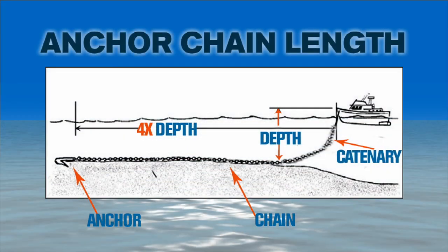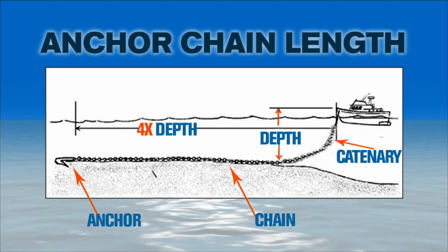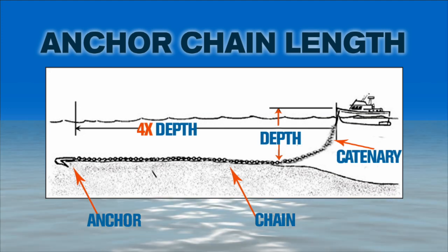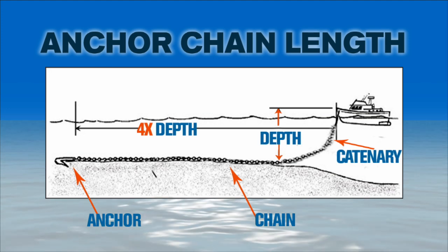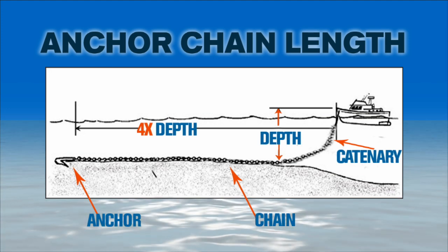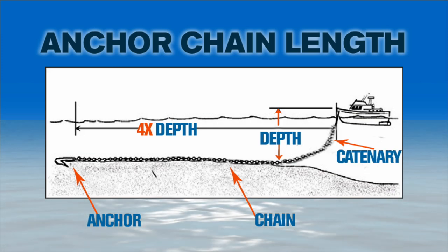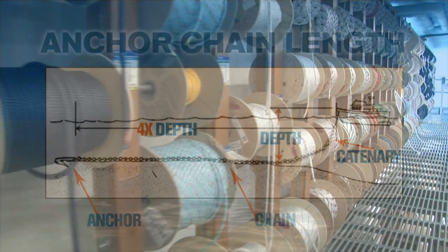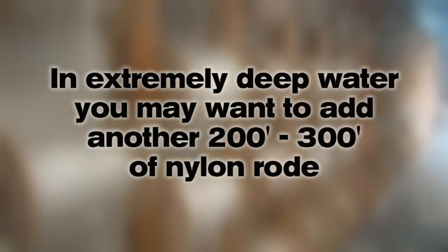Determining the amount of chain you need is very similar to how we determine the amount of nylon line we would need in a nylon anchor rode — it's all about the scope. You just calculate your maximum anchoring depth plus your freeboard, then multiply it by 4, because in an all-chain rode you only need a 4 to 1 scope, as opposed to a 7 to 1 scope that you'd have on a nylon rode. In extremely deep waters, you may want to also add on another 200 to 300 feet of nylon rode, just so that you have it.